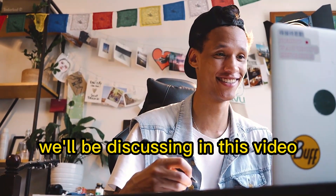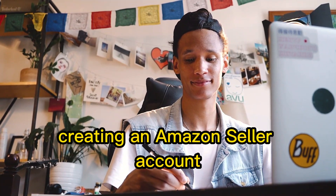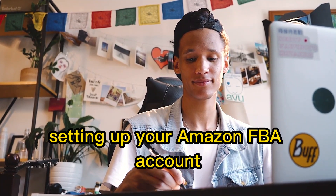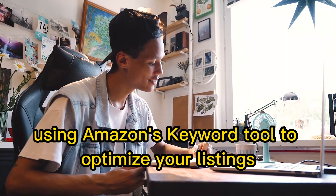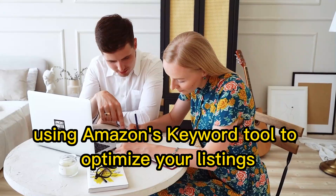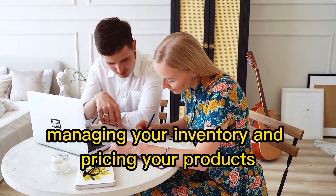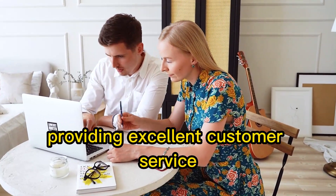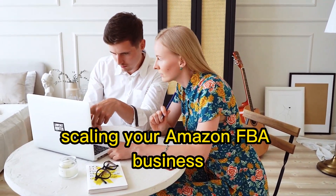Here are some of the topics we'll be discussing in this video: finding profitable products to sell on Amazon, creating an Amazon seller account, setting up your Amazon FBA account, listing your products on Amazon, using Amazon's keyword tool to optimize your listings, managing your inventory and pricing your products, providing excellent customer service, and scaling your Amazon FBA business.